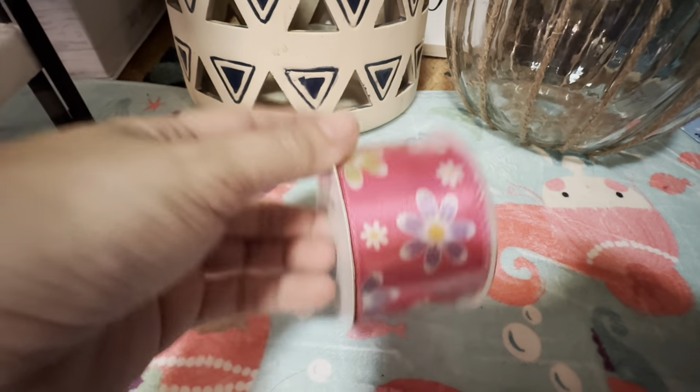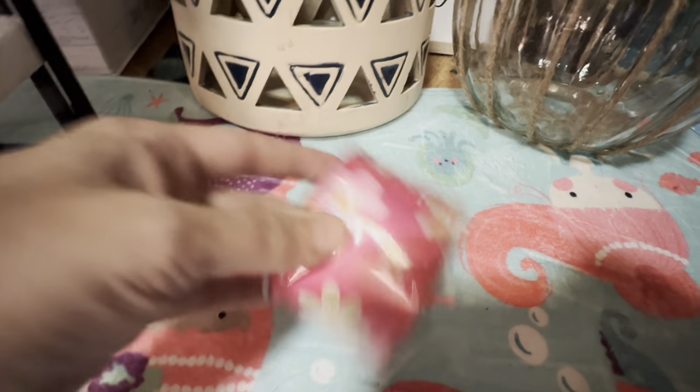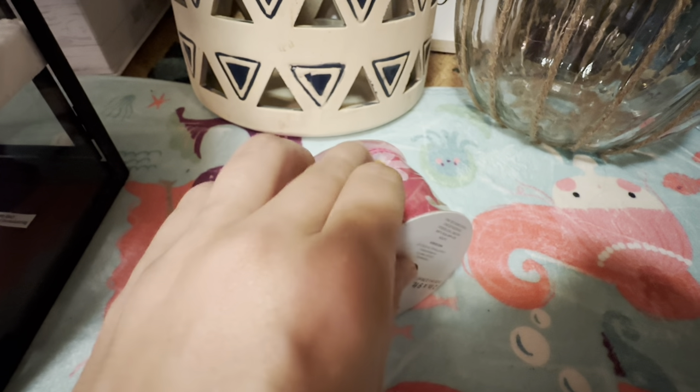I got this ribbon. It's pink with some colorful flowers and it's satiny. Let me see — yes, it's wired.